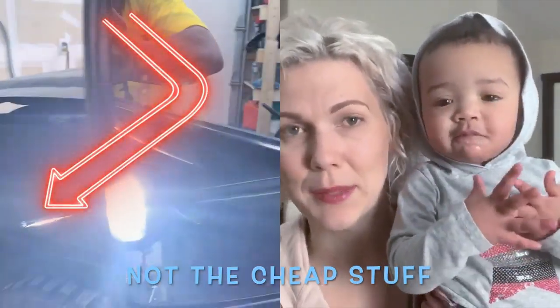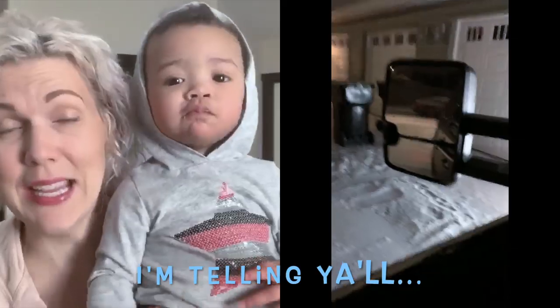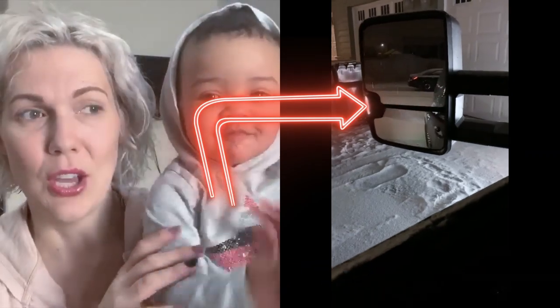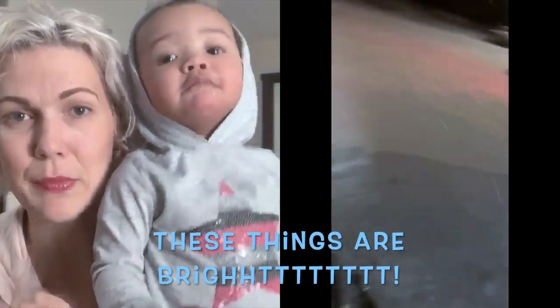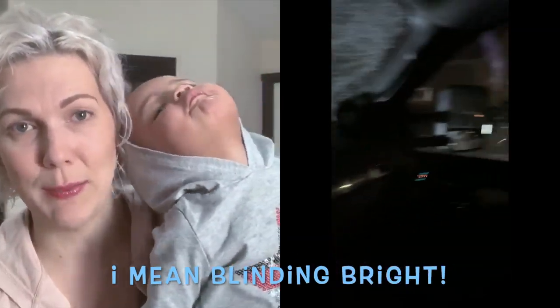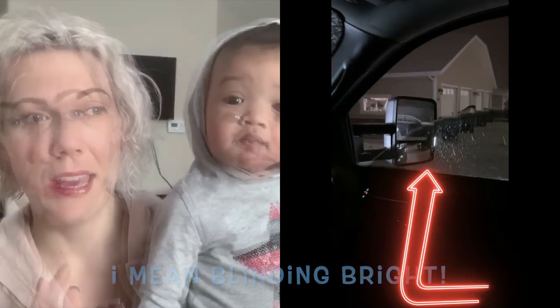So I rely a lot on my backup cam. The other night when I was backing up, I didn't even know he had installed the side view mirrors yet. And so I was backing up and all of a sudden it felt like someone had turned on a light and I could see on the sides of the vehicle when I was backing up and I was like, oh, this is awesome.